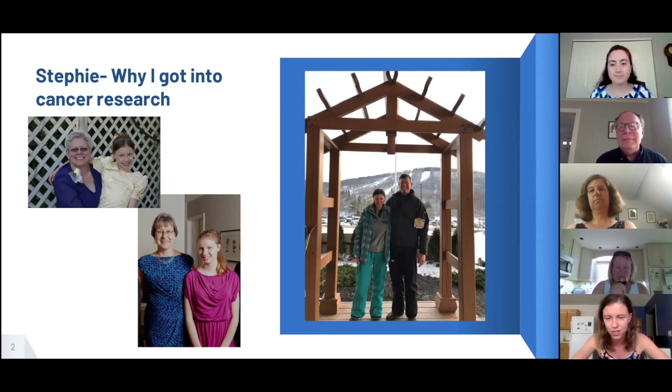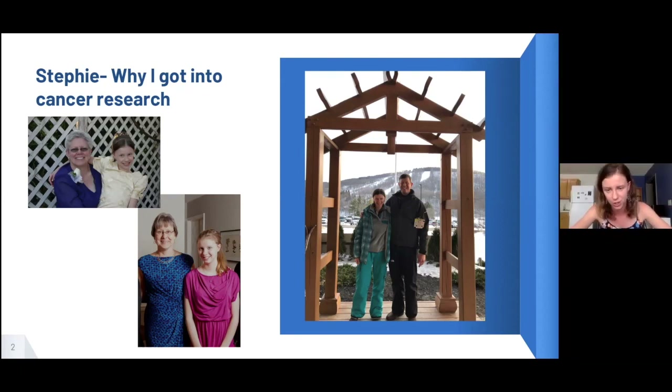I want to talk a little bit about why I got into cancer research. My first exposure to cancer was in elementary school when my aunt Beth was diagnosed with breast cancer. Fortunately she beat the cancer. When I was in middle school, my aunt Barbara was diagnosed with metastatic ovarian cancer and unfortunately she passed away shortly after, and at this point I really started to see the detrimental impact of cancer.